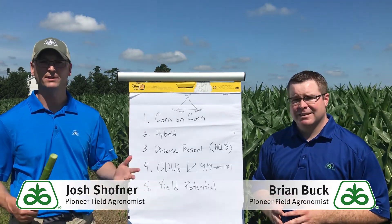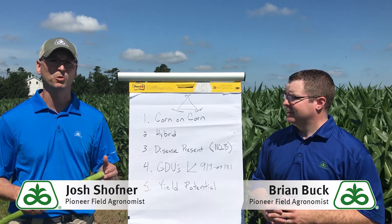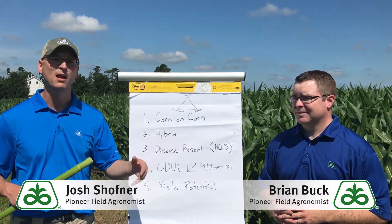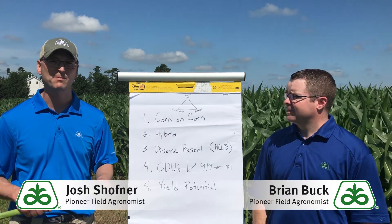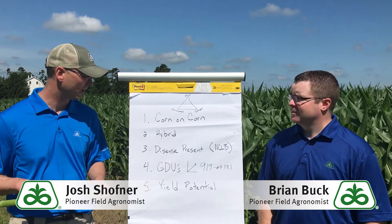Leading off of GDUs, yield potential is a big deal. When you think about fungicides, they're not going to increase yield — they're out there to protect yield. But where we've got our biggest yield potential set up, that's where I like to focus fungicide applications, because we have a lot of yield potential and we want to make sure we realize it.